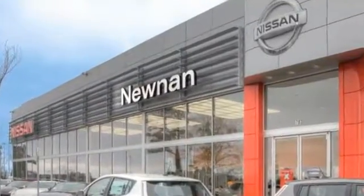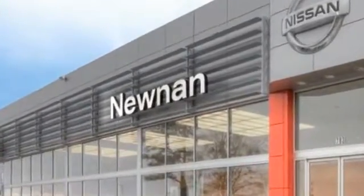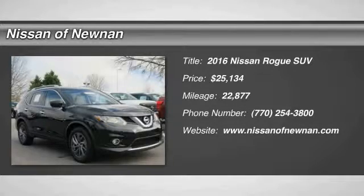Welcome to Nissan of Noonan, the number one Google-rated Nissan dealership in Atlanta. Make a great choice today with the 2016 Rogue.